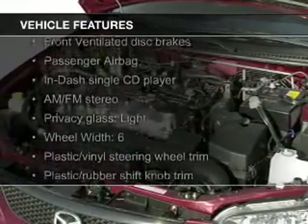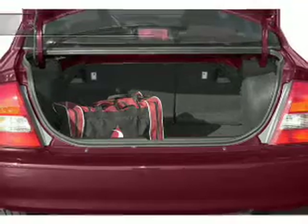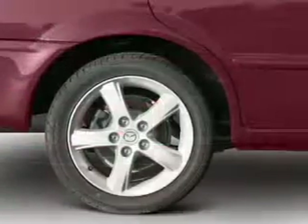The features include an adjustable tilt steering wheel, privacy glass, power steering, and an AM-FM stereo with a CD player.